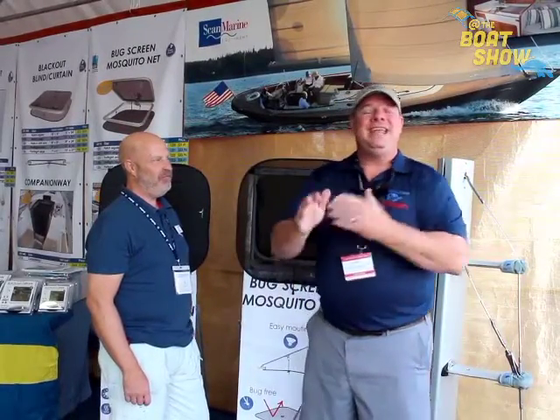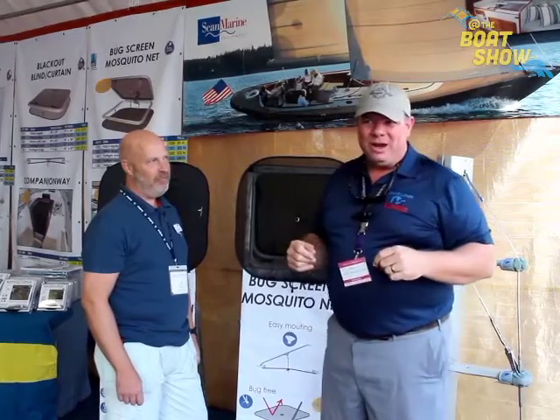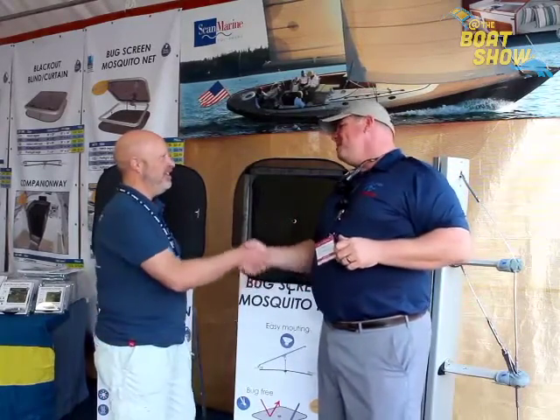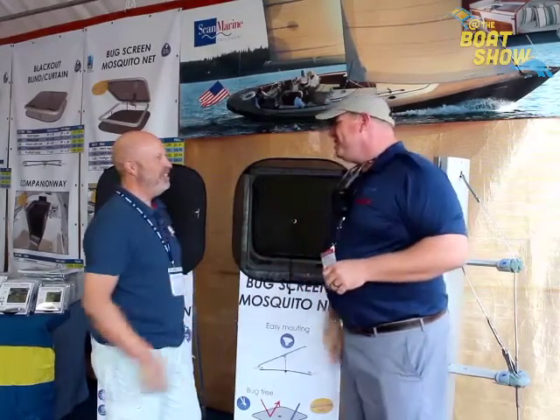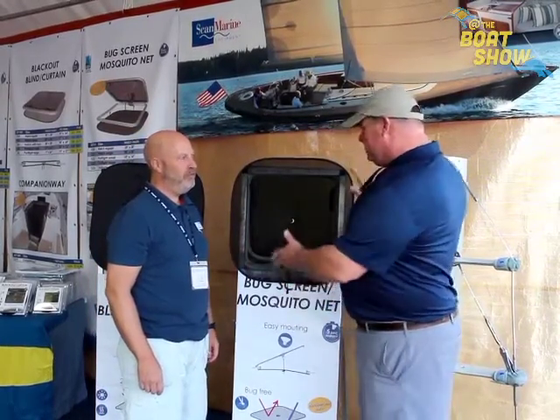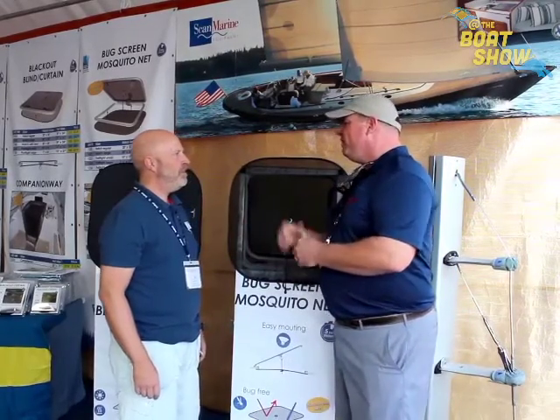Hey guys, Eric Collier, publisher of Great Lakes Scuttlebutt magazine, and I'm excited to be down at the Annapolis in-water boat show right here in historic Annapolis Harbor. I'm having a wonderful time — wandering around, looking for new and innovative products to report on. I ran across my friend Pear over at Waterline Design. Pear, how are you? Great to see you again! I think we met up here last year — you guys have some really neat products.